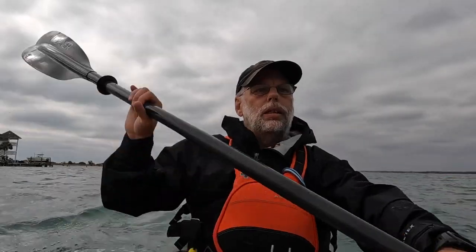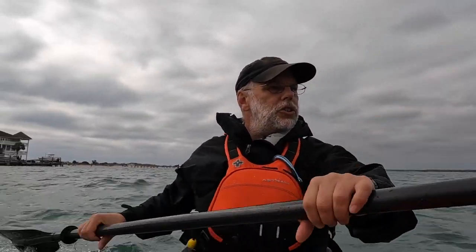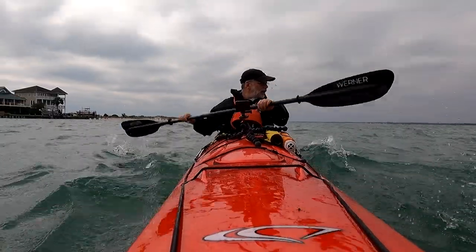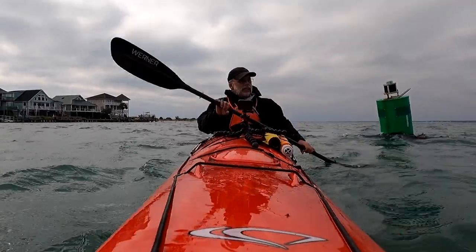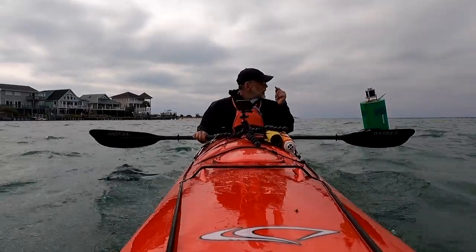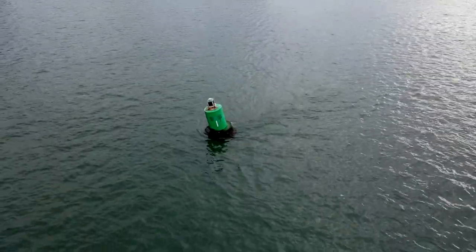And that's what happened to us today — we ended up getting on the water right in the middle of the tide cycle. Look at the current moving around this channel marker as I paddle past it. It is actually leaning this way, which I think is just something weird with how it's mounted, because the water is definitely going that way.